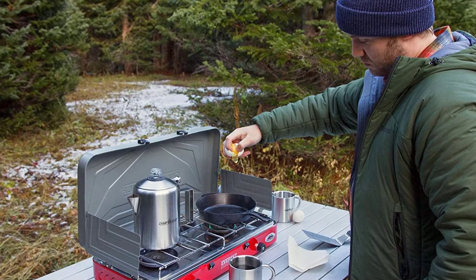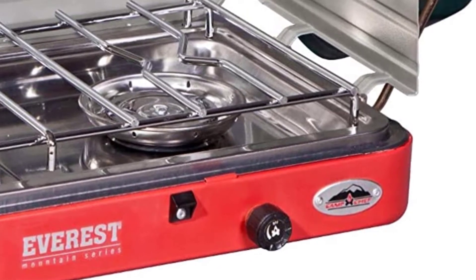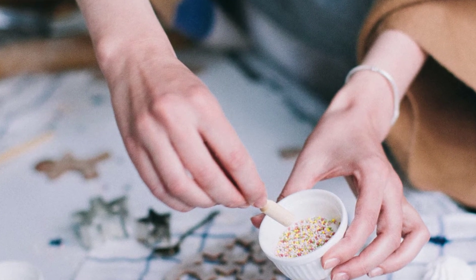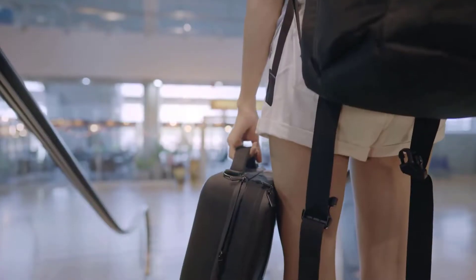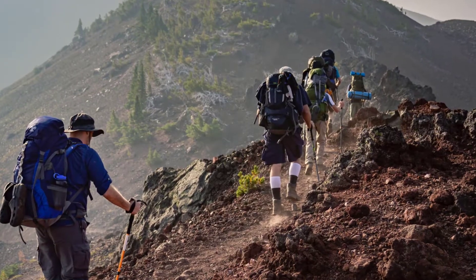This two-burner model does an excellent job of cooking a meal in no time. The stove's matchless ignition system quickly fires up with just a push of a button, so you won't need to use matches or worry about burning your hand when trying to light the burner in windy conditions. Weighing in at 12 pounds, the included carry handle makes it a little easier to transport, but considering the weight, this model may be a bad choice for hikers.